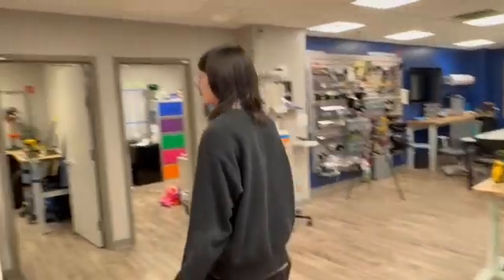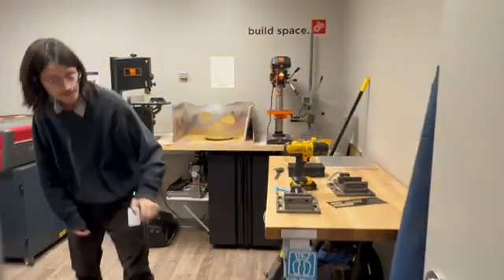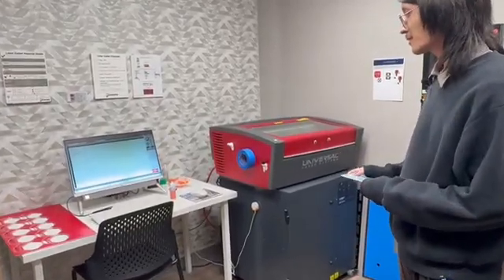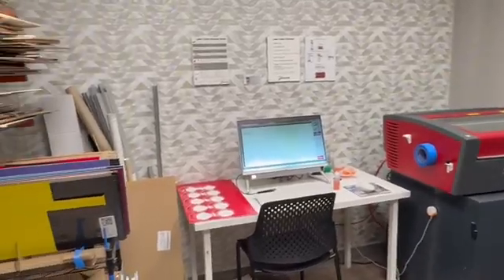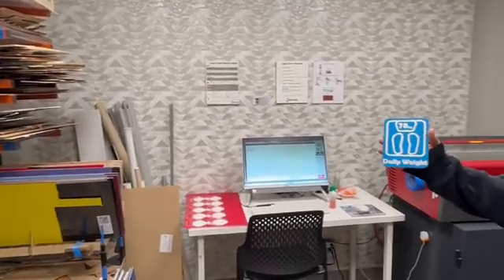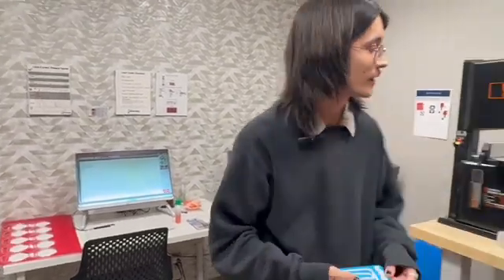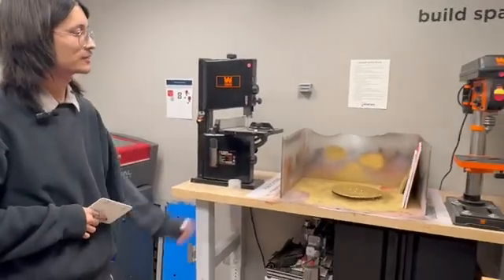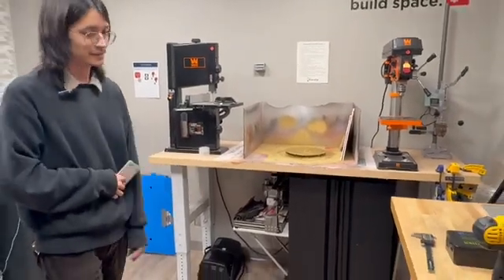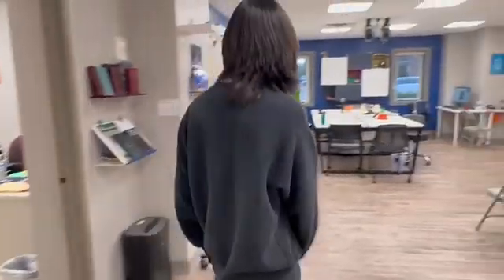Over here we have our build space. This space is used mostly with this laser cutter — it's a CO2 laser cutter where we can cut acrylic and wood, though mostly acrylic. A big thing we do for the hospital is make signs that go around the different units, so we make custom acrylic pieces in this room. And whenever we need to make a mess, we come in here — we have a spray booth, a drill press, a bandsaw, and a mini CNC mill.